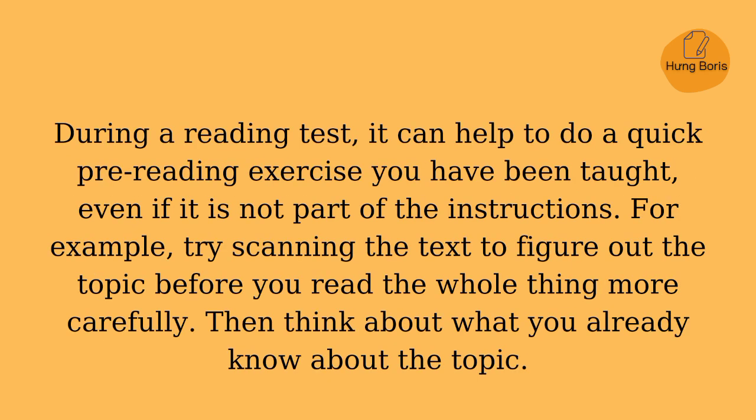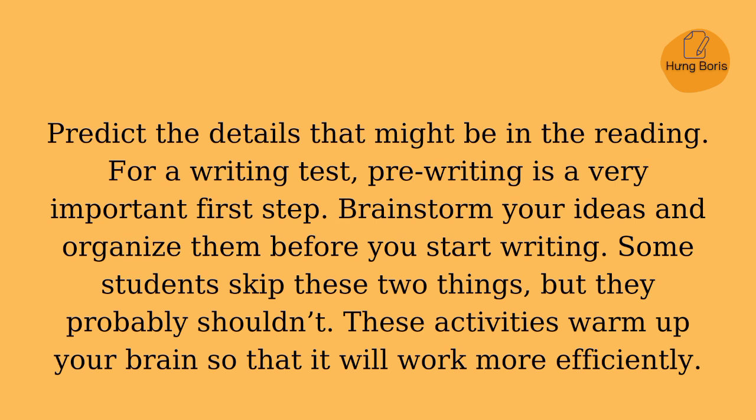During a reading test, it can help to do a quick pre-reading exercise you have been taught, even if it is not part of the instructions. For example, try scanning the text to figure out the topic before you read the whole thing more carefully. Then think about what you already know about the topic, and predict the details that might be in the reading.